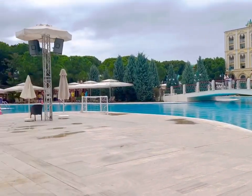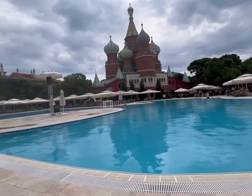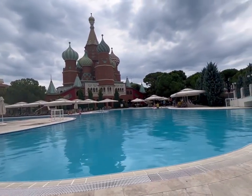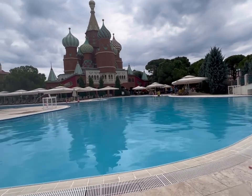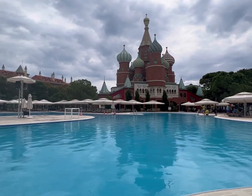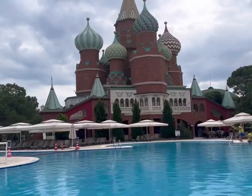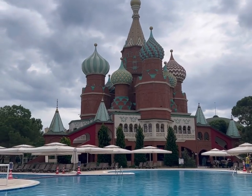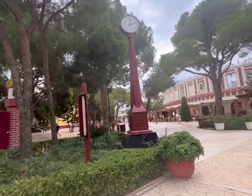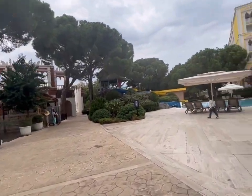This resort is inspired by the original Kremlin in Russia. The hotel resort is all-inclusive, featuring its restaurants and water slides. When I say all-inclusive, it means that all food, drink, and everything is included within the price of the room, so you don't have to pay extra for any kind of food that you consume here.